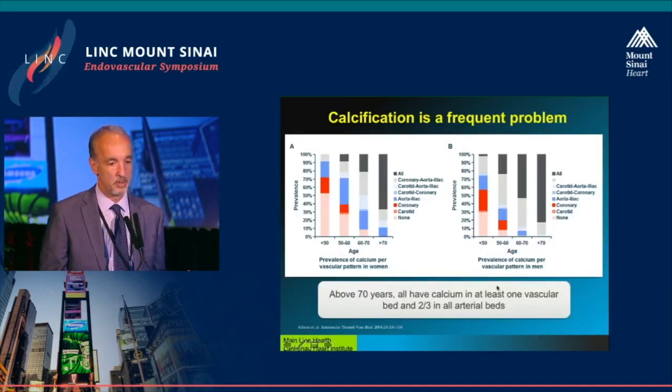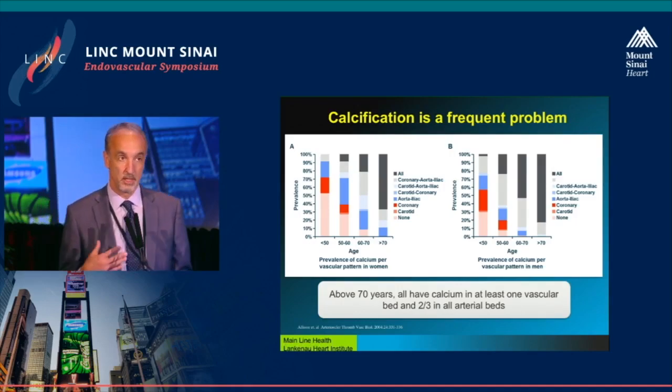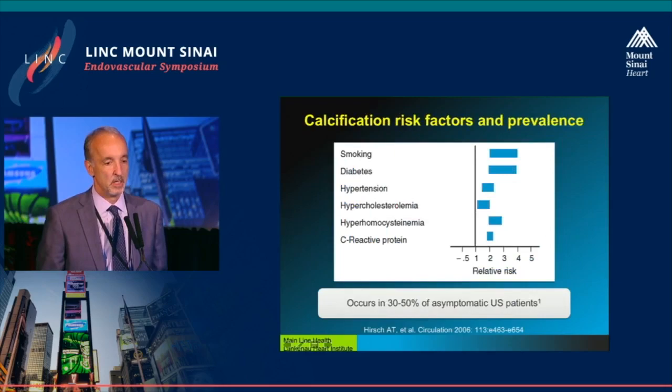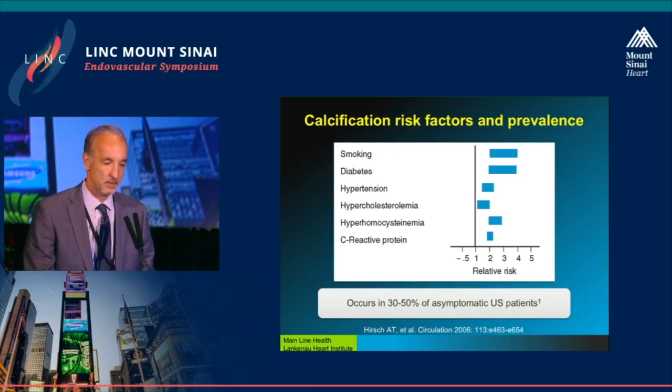This is a frequent problem. The older we get, the more likely you are to have calcium — in women and men — and the older you get, the more likely it is to be found in all of your vascular beds. The prevalence of calcium is really dictated by the disease predictors for atherosclerosis, predominantly diabetes and renal failure.